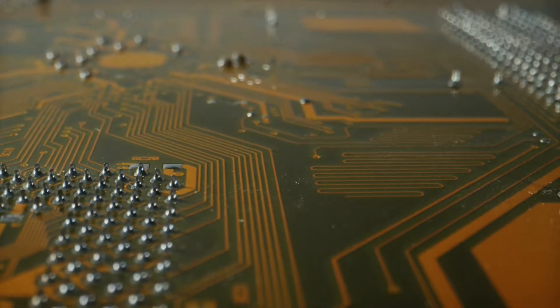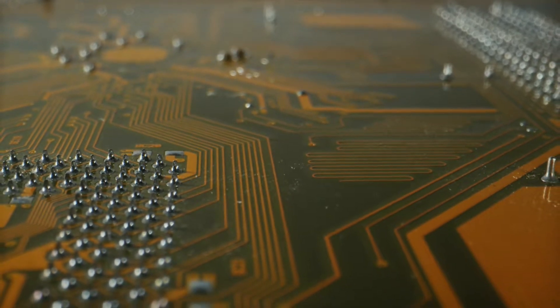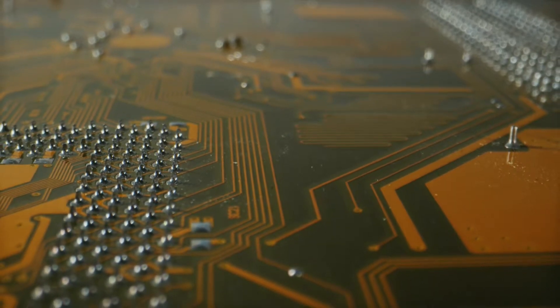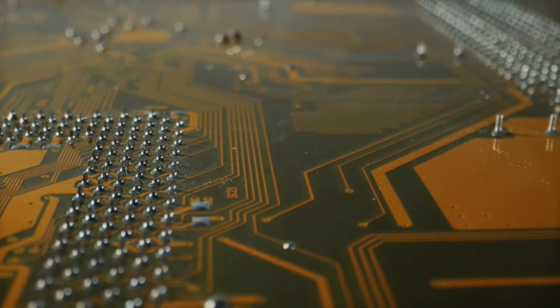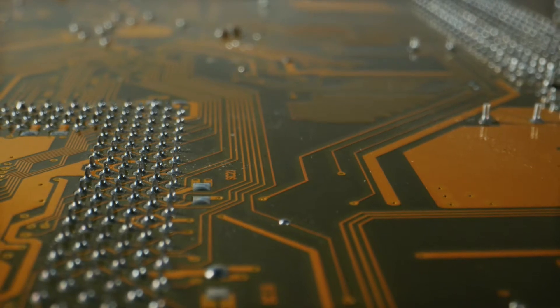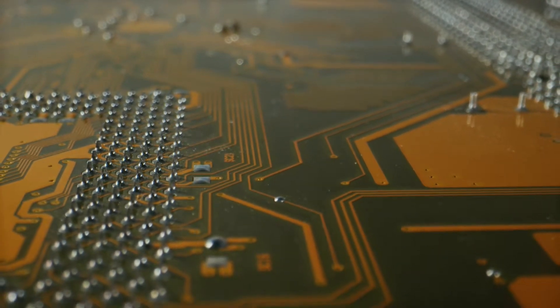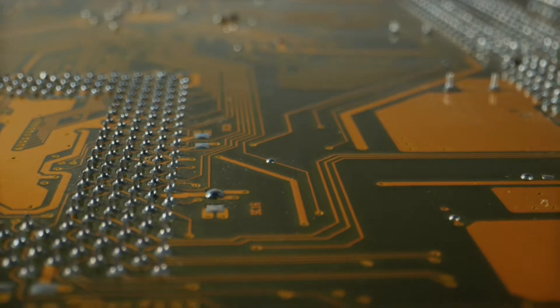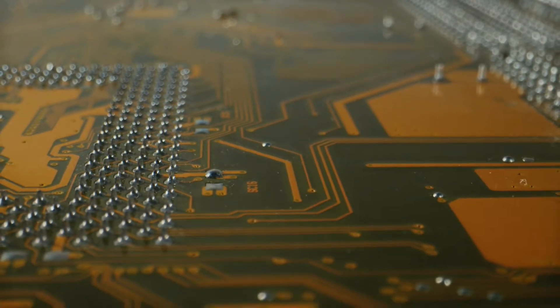How secure is this device? It contains a secure element SE chip that can withstand sophisticated attacks. It also has its own operating system for even more protection against malicious attacks. This level of security is something you simply do not get from leaving your crypto on an exchange. I would argue it's more secure than your banking app for your regular money or fiat money.